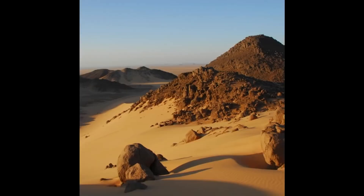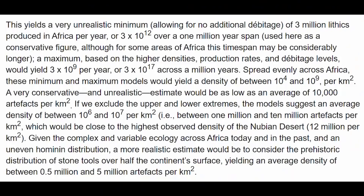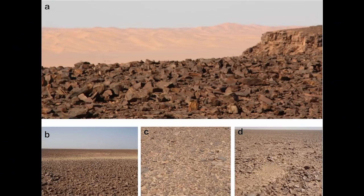The researchers surveyed other published estimates of stone tool densities in other areas of Africa as well. For example, some parts of the Nubian Desert averaged 12 million artifacts per square kilometer. They also calculated expected stone tool production given certain assumptions about population size and stone tool use over time. Overall, researchers estimated that stone tool production across the entire continent of Africa resulted in an average of 500,000 to 5 million artifacts per square kilometer. Africa is roughly 30 million square kilometers, putting the total number of stone artifacts between 15 and 150 trillion.